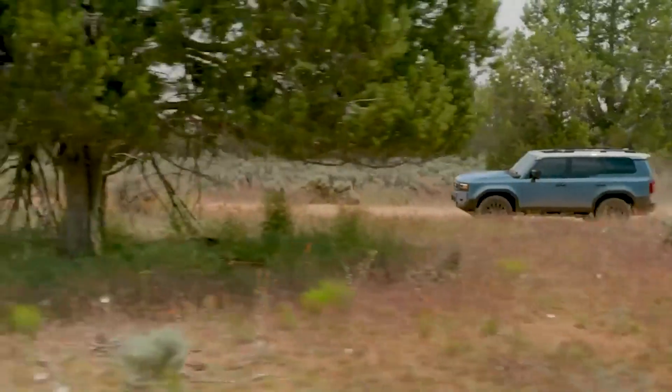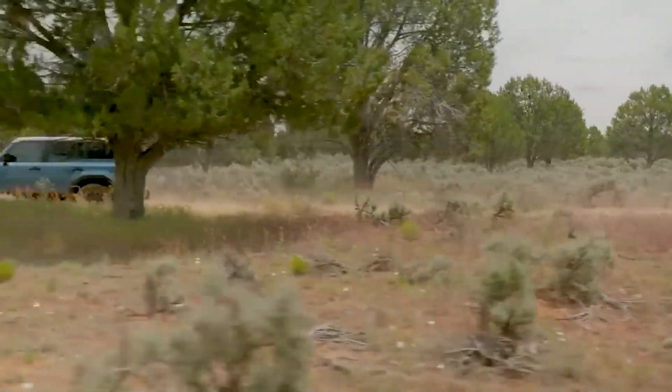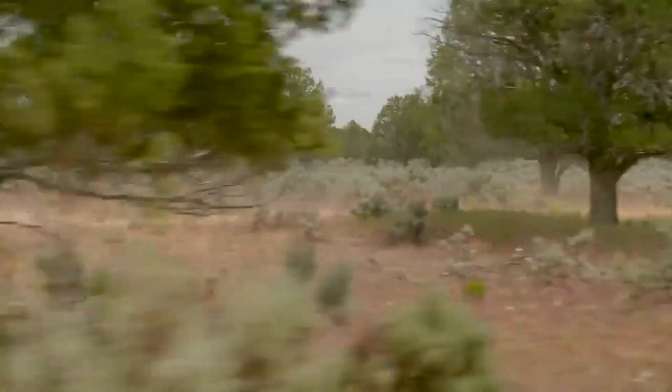Toyota lanzó la nueva Toyota Land Cruiser 2024. Esta popular SUV llega totalmente renovada y aquí te contamos todo.